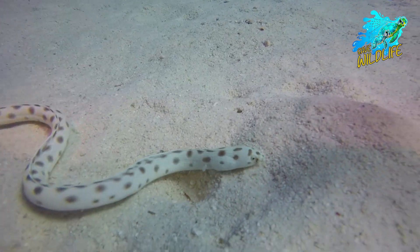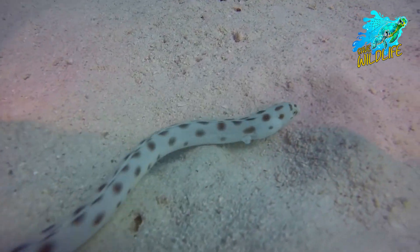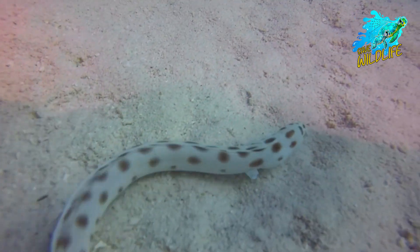There are roughly 600 venomous species, but just 200 of them, or 7%, may kill or seriously injure a human.